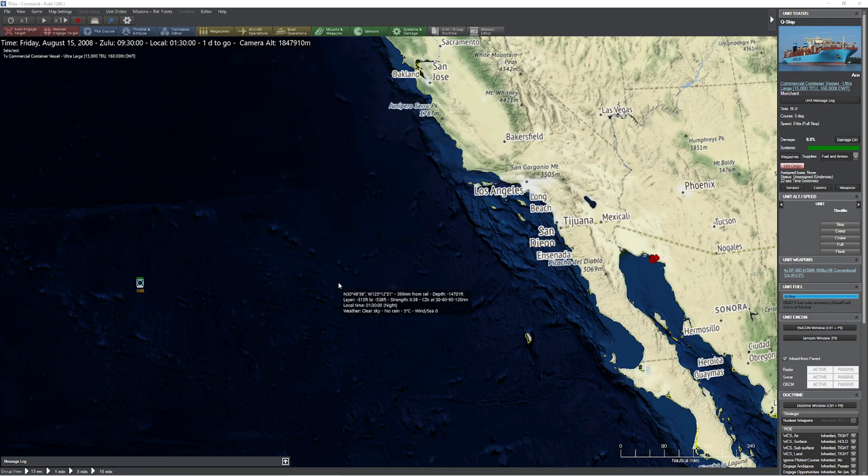Hello everyone. In today's video we're going to be taking a look at hypersonic glide vehicles. I'm going to say 'vessels' probably about 10 times instead of 'vehicles,' but that kind of thing is going to happen.